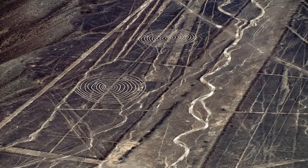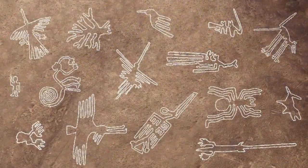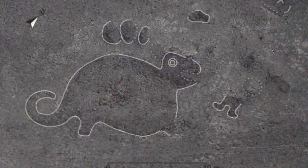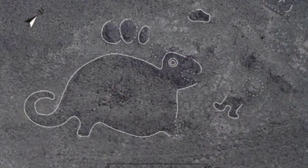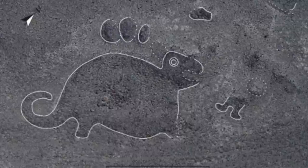The Nazca lines are of course a World Heritage Site, with the most famous examples dating to between 200 BC and 500 AD, whilst the earliest lines are made from piled stones and not cleared stones, and these go as far back as 500 BC.